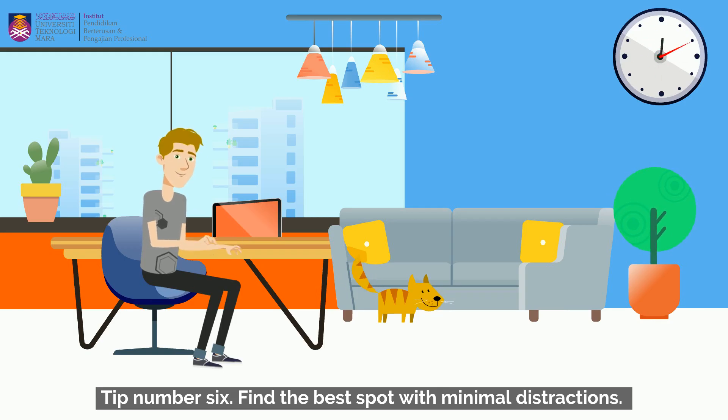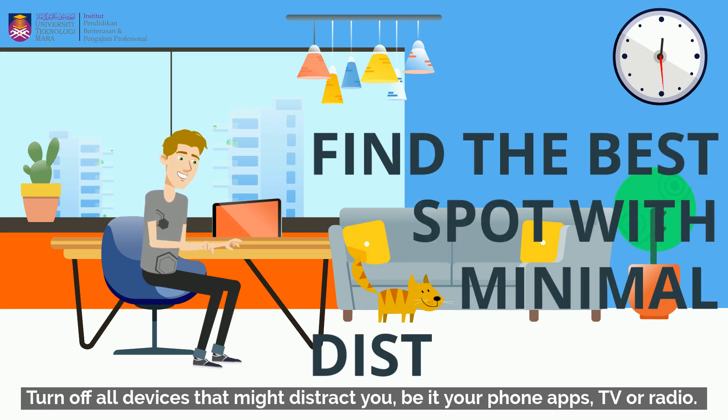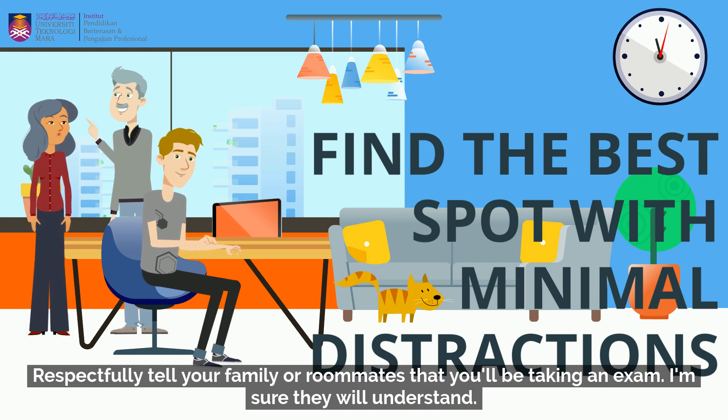Tip number six: find the best spot with minimal distractions. Turn off all devices that might distract you, be it your phone apps, TV, or radio. Respectfully tell your family or roommates that you'll be taking an exam — I'm sure they will understand.